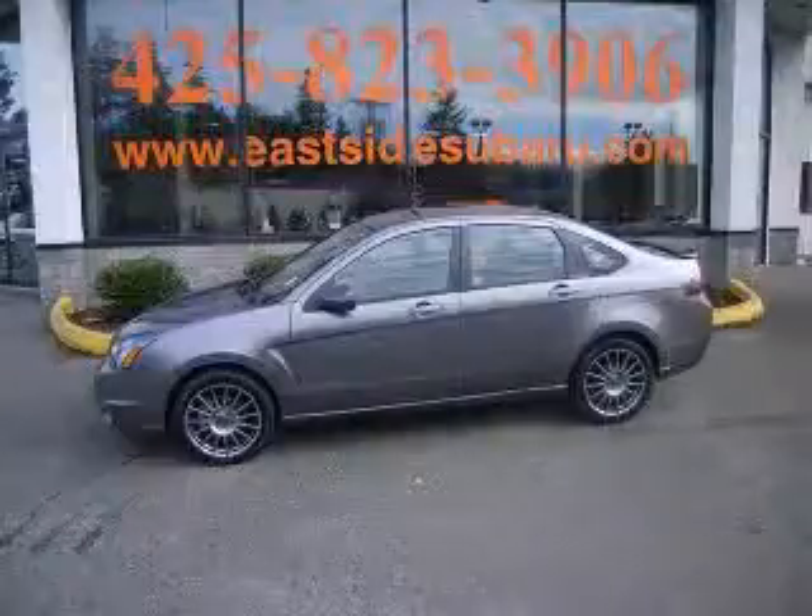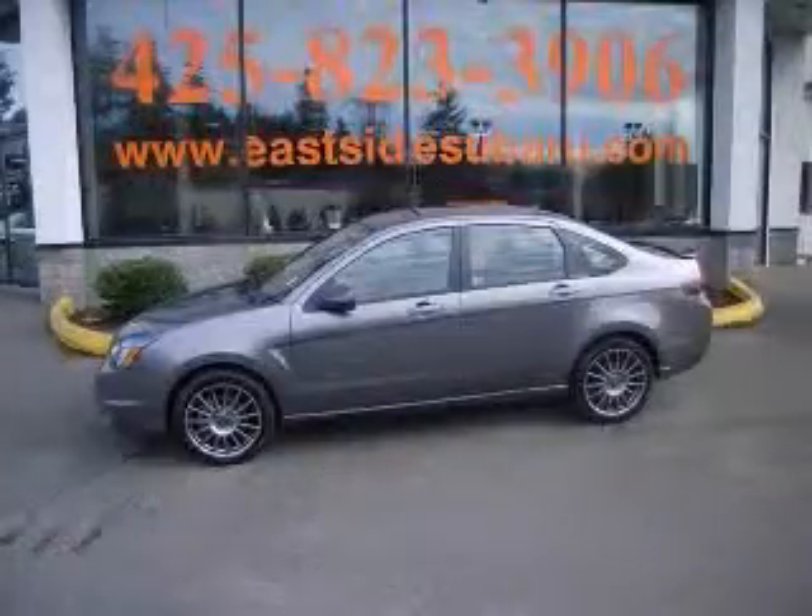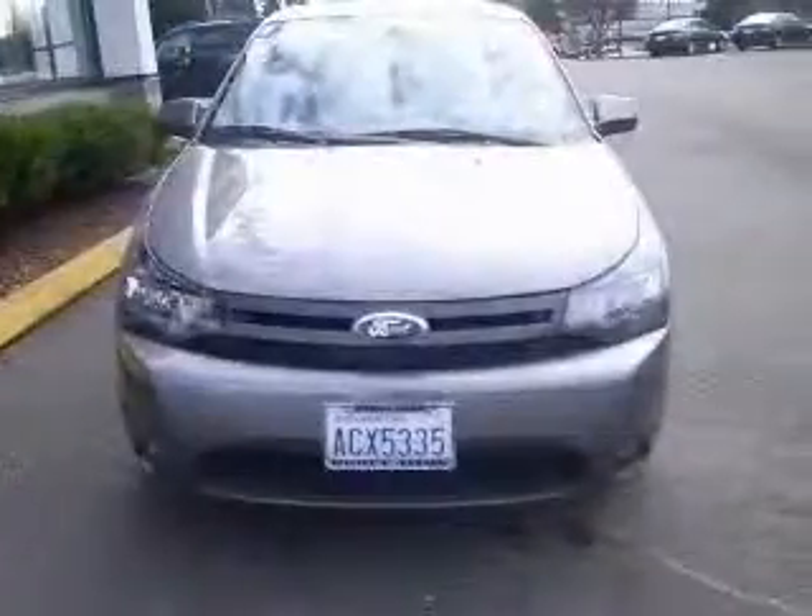We are proud to present this excellent 2011 Ford Focus. This Focus has a four-cylinder engine and a manual transmission.